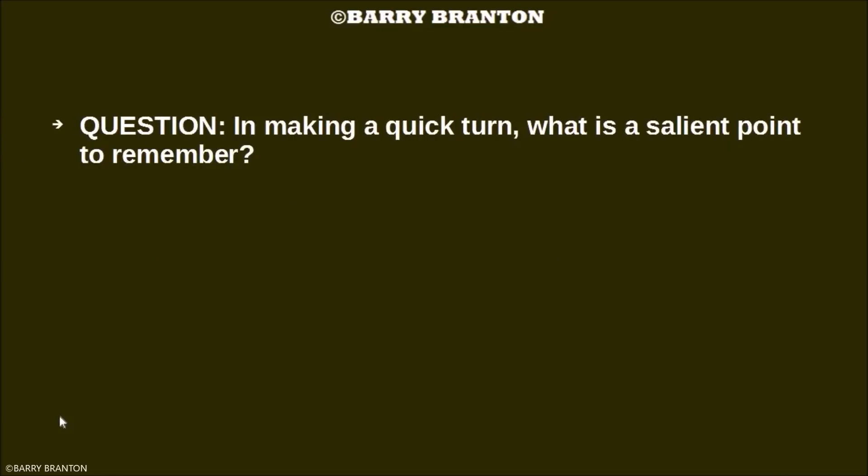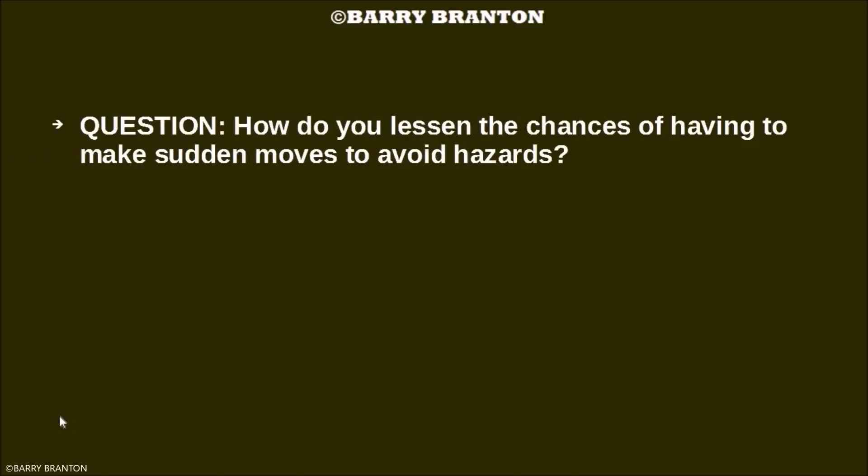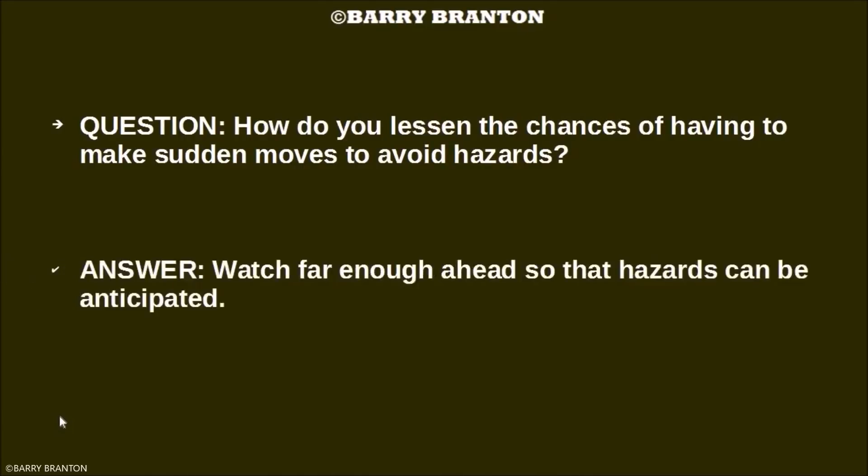In making a quick turn, what is a salient point to remember? Don't apply the brakes as you're turning. How do you lessen the chances of having to make sudden moves to avoid hazards? Watch far enough ahead so that hazards can be anticipated.